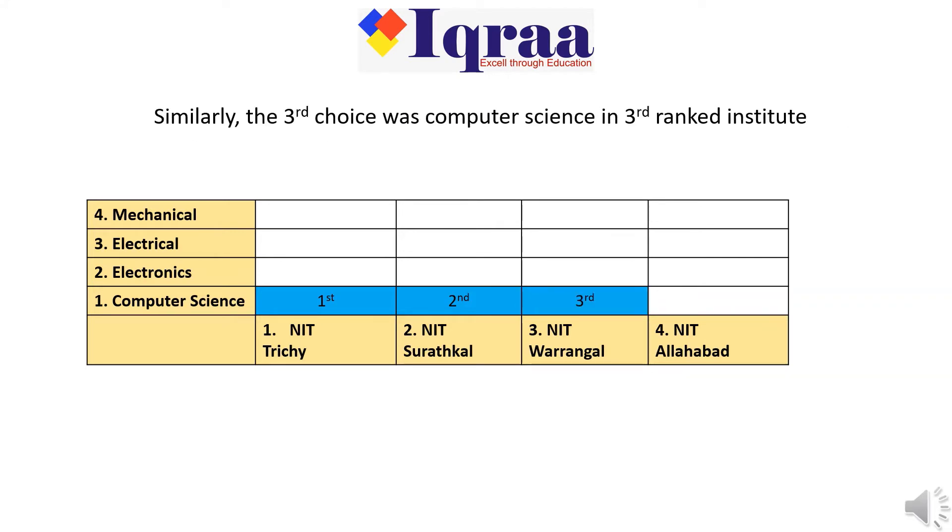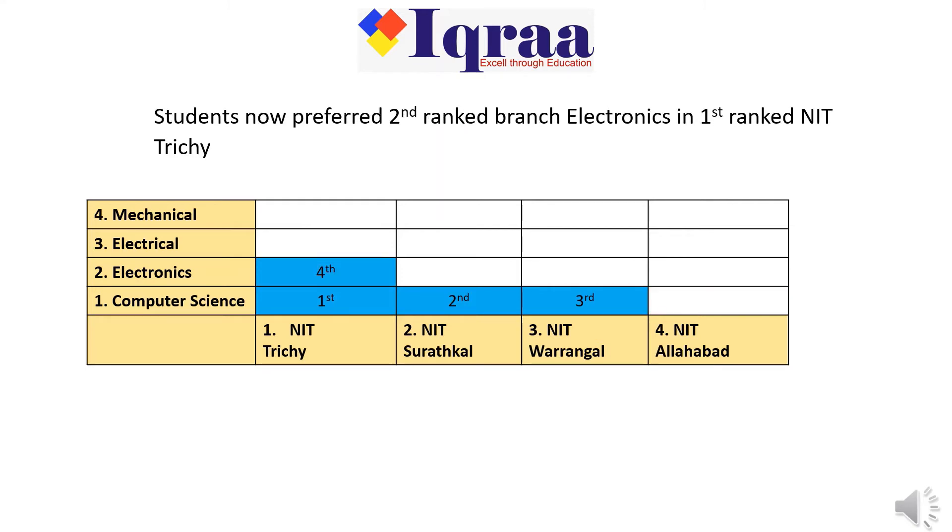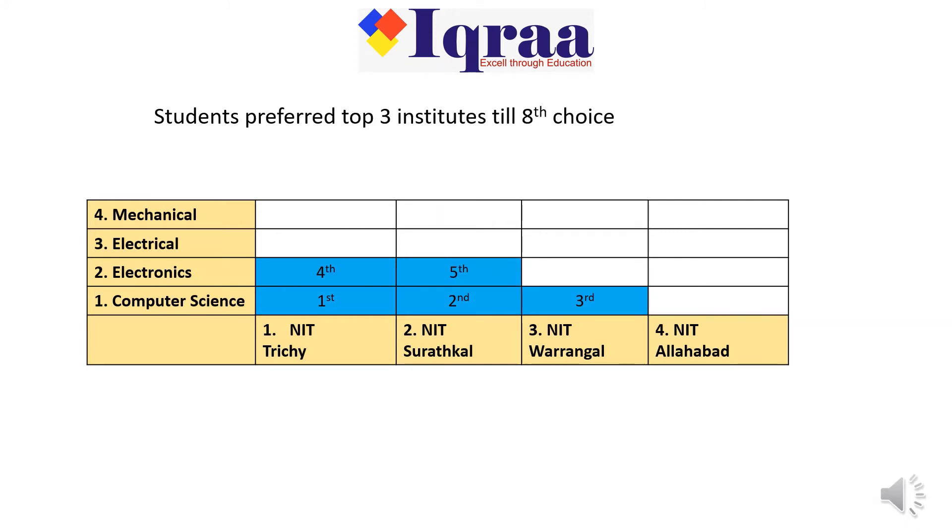Similarly, the third choice was Computer Science in the third-ranked institute. However, the fourth choice was not the fourth-ranked institute NIT Allahabad. Students now preferred the second-ranked branch Electronics in first-ranked NIT Trichy, and students preferred the top three institutes up to the eighth choice.